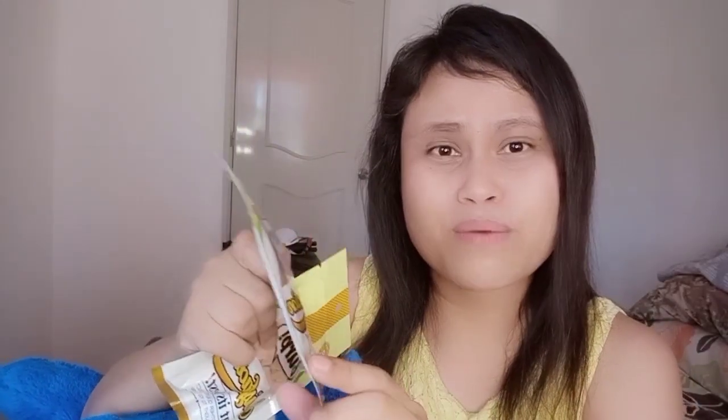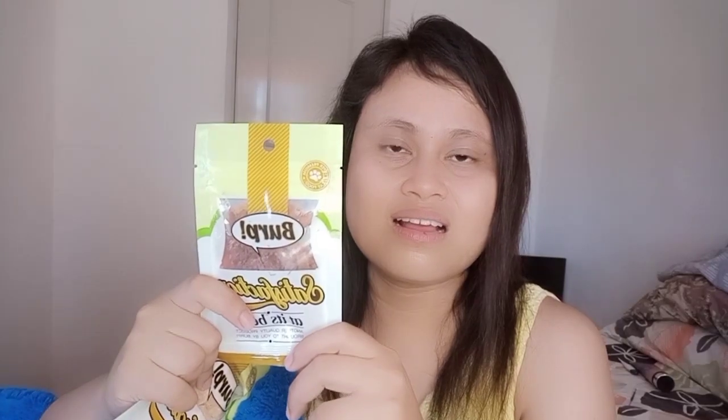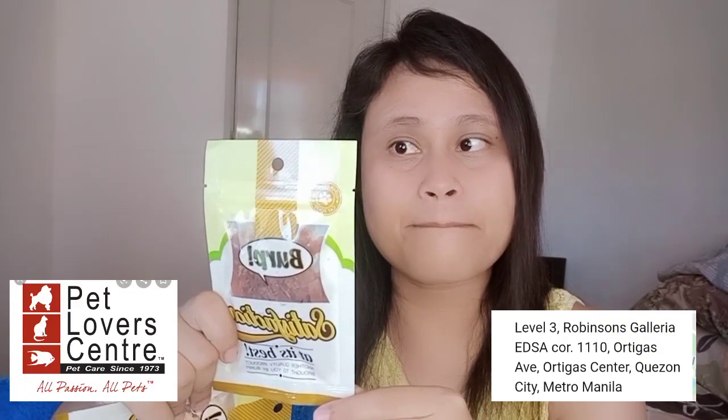So ang brand niya is Burp. This is my first time to see this because usually sa Pet Express talaga ako bumibili. But then, naligaw ako sa Robinson's Galleria and sa Pet Lover Center ko siya napili. Grabe sila mag-sale, guys — 90%! At sabi nga ng kaibigan ko, ganun daw talaga sila mag-sale. Alam naman kung bakit nag-sale yung mga ganito — pa-expire na. So this one will be expiring by the end of February. But I don't think kaabot pa to ng February kasi gustong-gusto nila, nag-aagawan sila neto. Kung may time kayo or kung malapit kayo sa Ortigas, just visit Pet Lover Center.